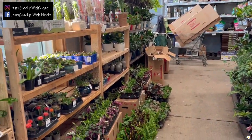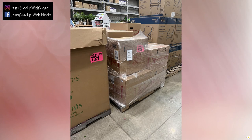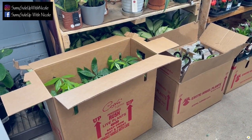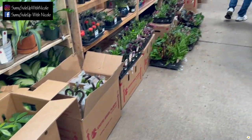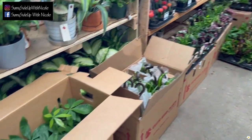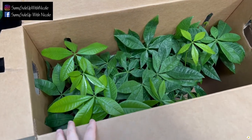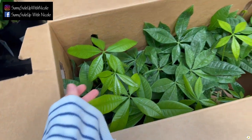I came here yesterday afternoon but all of the plants were still in boxes. It's about 10 o'clock in the morning the next day. Looks like they already put some of them away but some are still in boxes. I want to show you the new shipment — some very beautiful money tree, look at these new leaves.